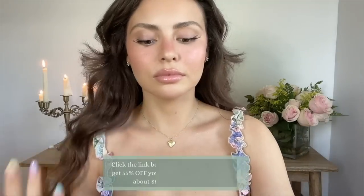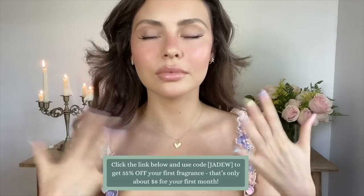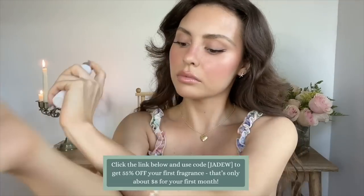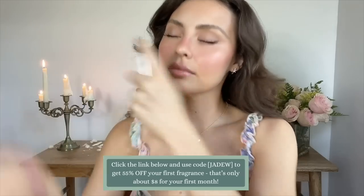I sometimes like to mix my perfumes because I like to trick people whenever they ask what I'm wearing — I tell them it's a special concoction. So I think I'm gonna mix two of these. Click the link below and use my code JW for 55% off your first month at Scentbird.